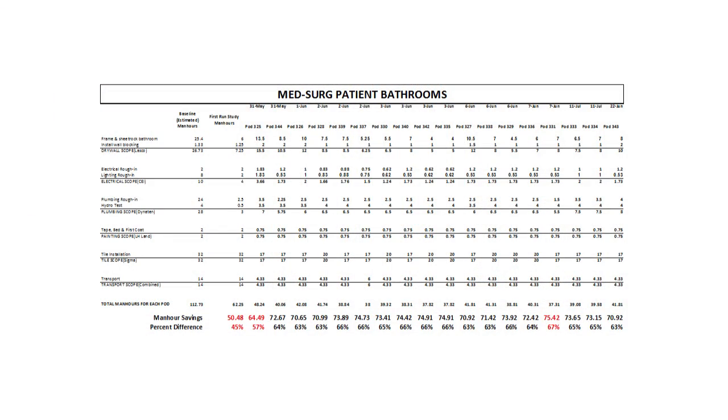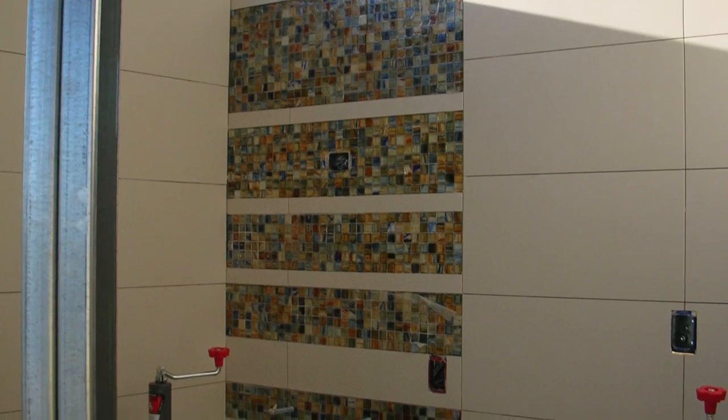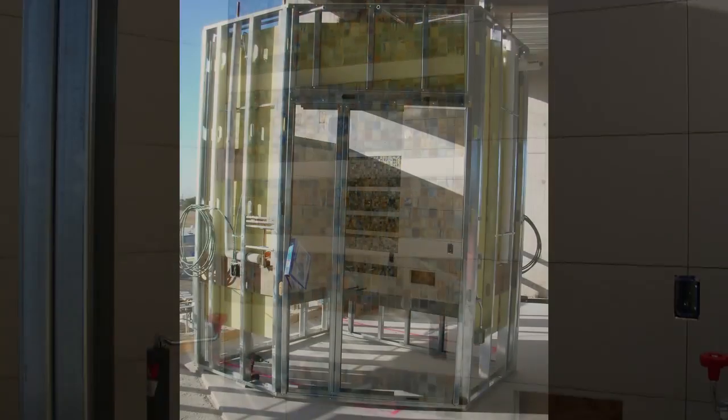Pre-fabricating these bathrooms resulted in exceptional labor savings to the project. The team was able to average a 60 to 65 percent savings on the labor. There was also virtually no rework on any of the scope due to the consistency of the installation.